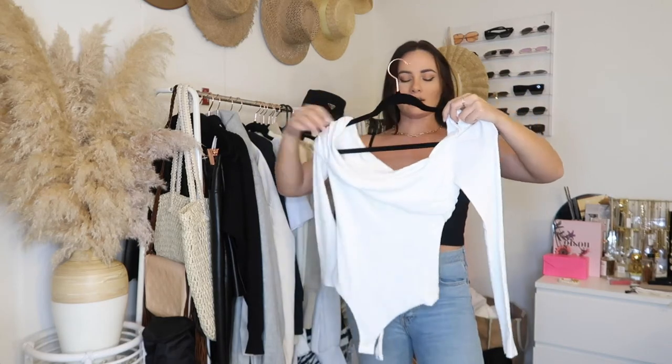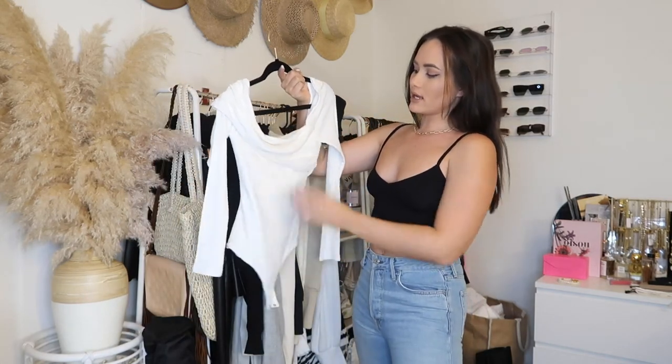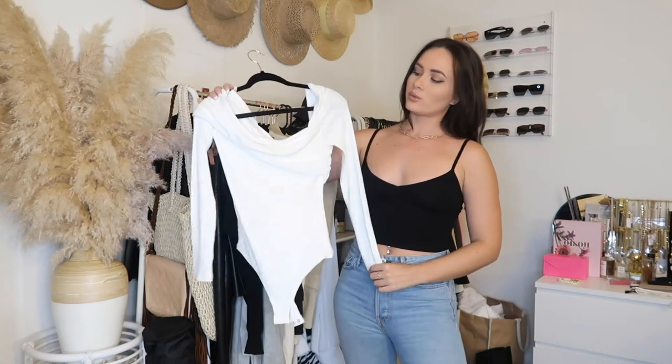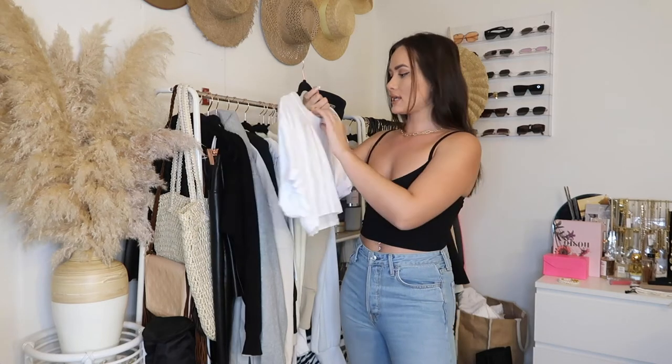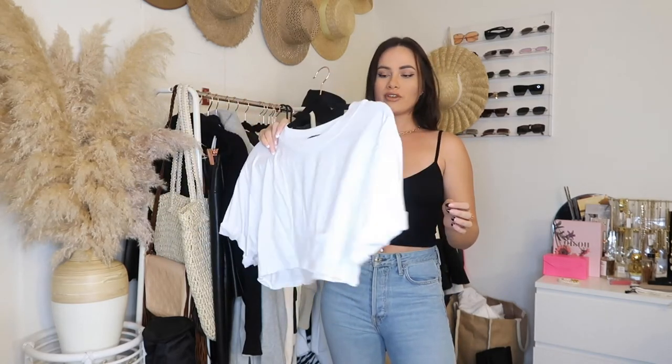This bodysuit is from Privacy Please, size small. It's white with a really nice thick ribbed material and long sleeves. I haven't styled it yet but I think it's really pretty with the asymmetric off-shoulder detail. I'm also really loving Revolve basics right now. This next piece is from OurS — a cropped tee in size small with a little pocket. It's super cute, nice and loose, really soft and comfortable. You could wear it lounging around the house or running errands.